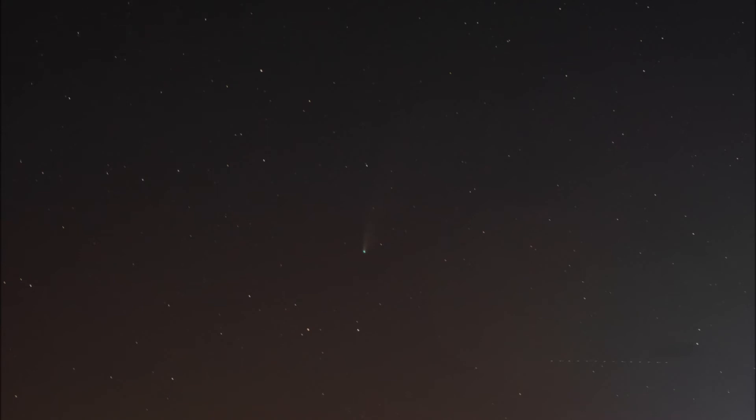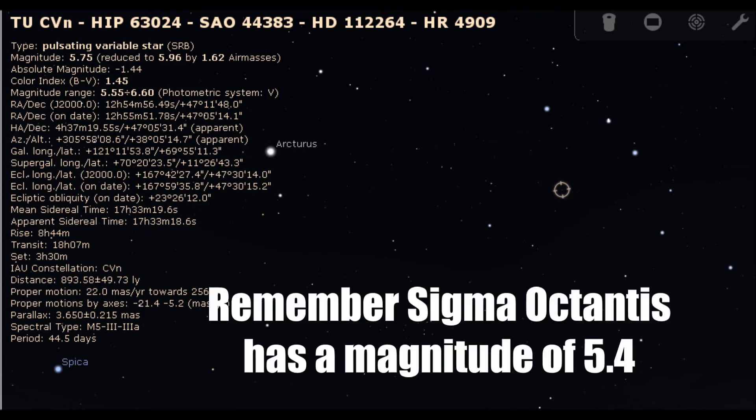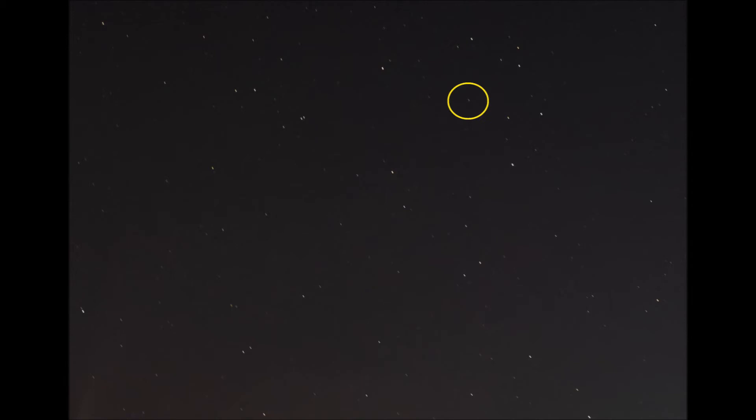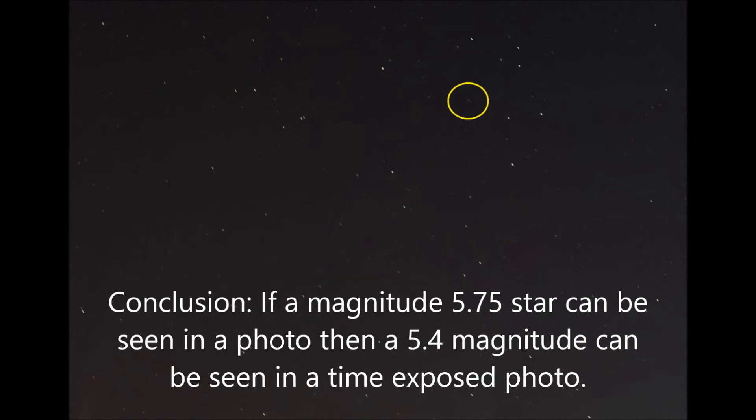You can take a long time exposure in an area with a lot of light pollution. Star HIP 63024 has a magnitude of 5.75 — remember, Sigma Octantis is 5.4 in magnitude. HIP 63024 is very noticeable in this under-30-second time exposure. Many magnitude 5 or dimmer stars can be seen in long time exposures. Conclusion: if a magnitude 5.75 star can be seen in a photo, then a 5.4 magnitude star can definitely be seen in a time-exposed photo.